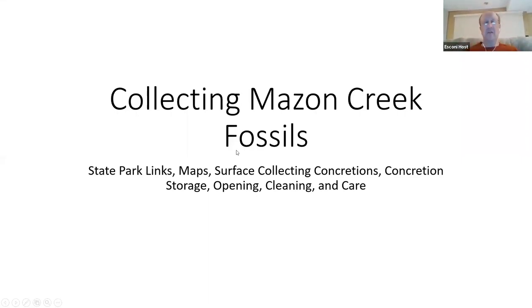Welcome to our paleo meeting for June. Today's discussion will be collecting Maison Creek fossils.